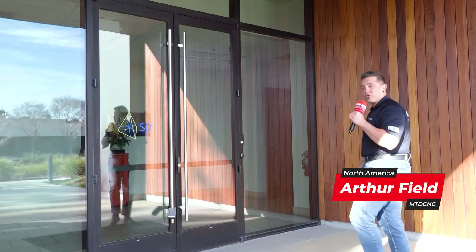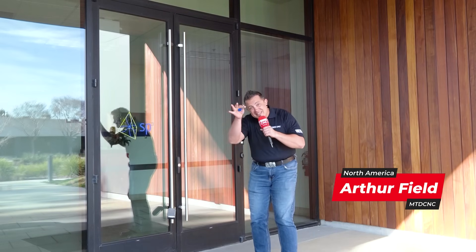We're in sunny San Jose, California today. We're here to talk to my friends at SP3. They gave me the keys. Let's go inside and learn about everything you can get a diamond coating on.